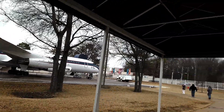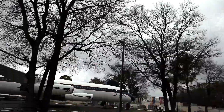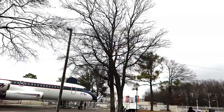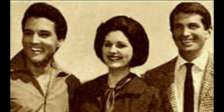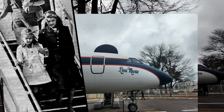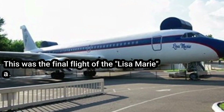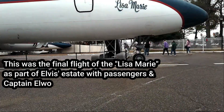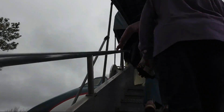There's the Lisa Marie, and the smaller aircraft is called the Hound Dog 2. Here's a trivia question: in one of those six degrees of separation moments, what Hollywood actor was one of the last passengers on the Lisa Marie? It's actor George Hamilton. George, Lisa Marie, and Priscilla were picked up in California after Elvis's death and flown back to Memphis for his funeral, in what would be the Lisa Marie's final flight.